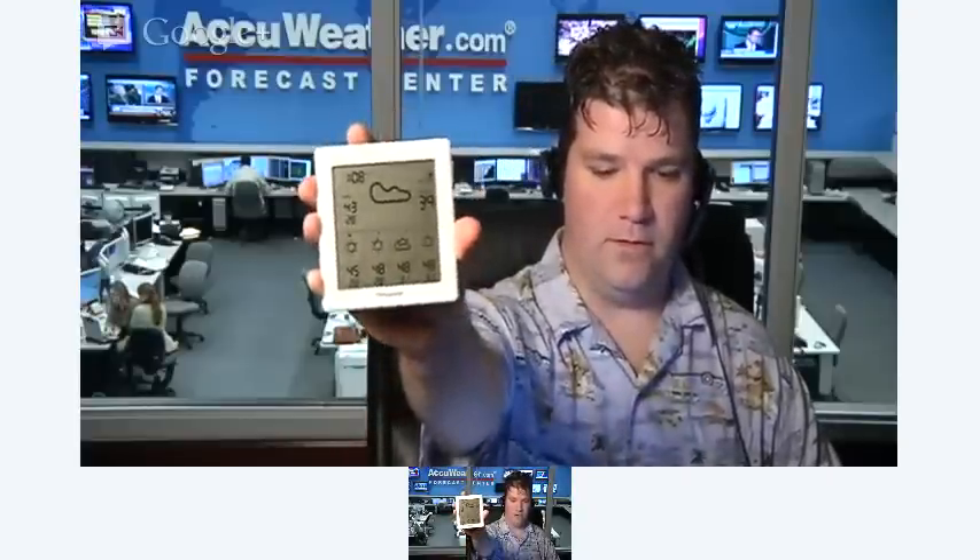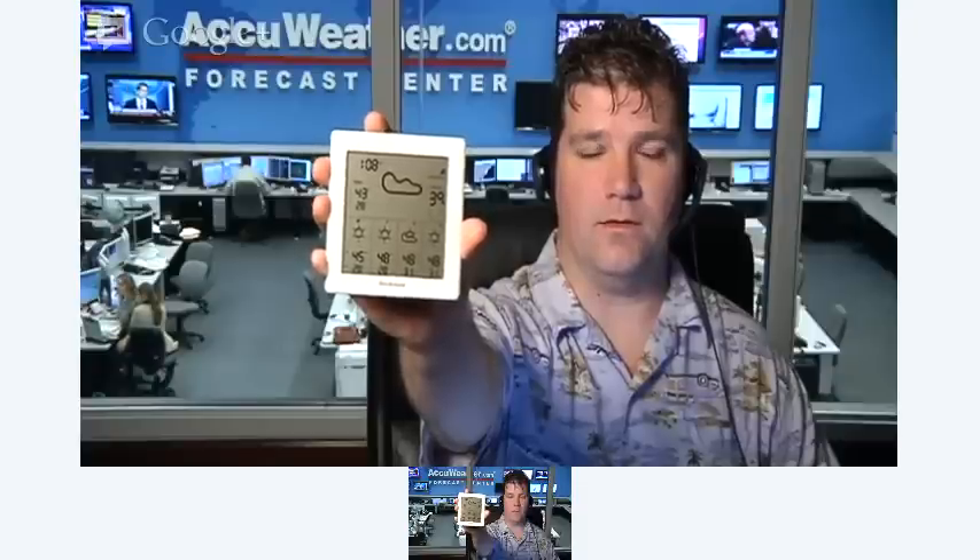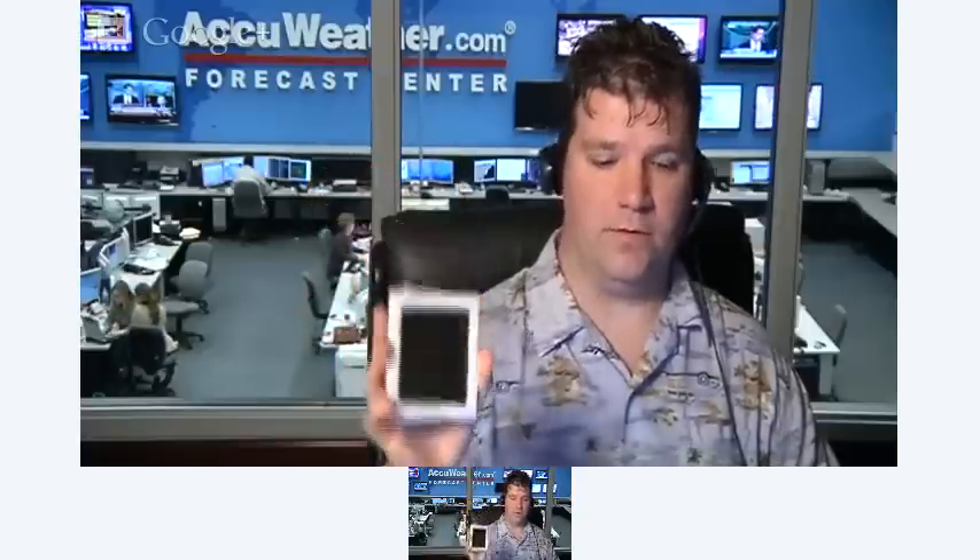AccuWeather has partnered with a company called Ambient Weather, and this is an example of one of their devices. What this does is show you a four-day forecast, and the data is delivered from AccuWeather.com over the old pager network, so you do have to be within range of the pager tower. These are sold by Brookstone, and on their website you can get a more updated version. There is a coverage map — you do have to be within range of the actual cell tower to deliver the pager signal.